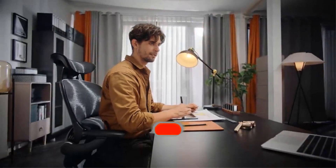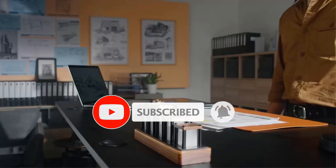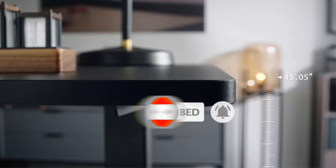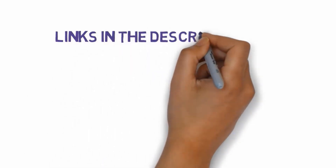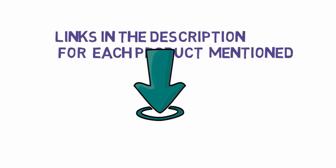Are you looking for the best standing desks? In this video we will look at some of the best standing desks on the market. Before we get started, we have included links in the description, so make sure you check those out to see which one is in your budget range.